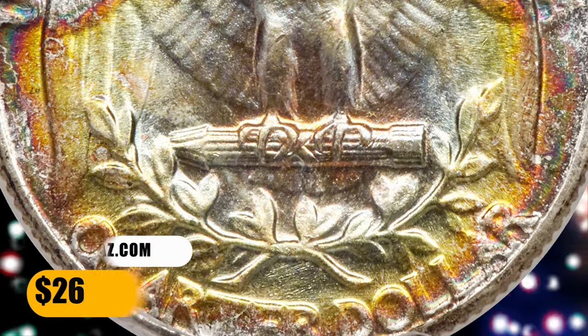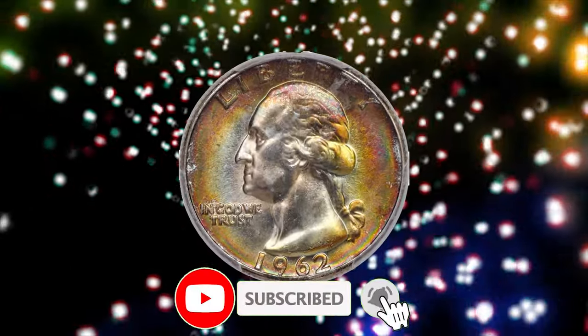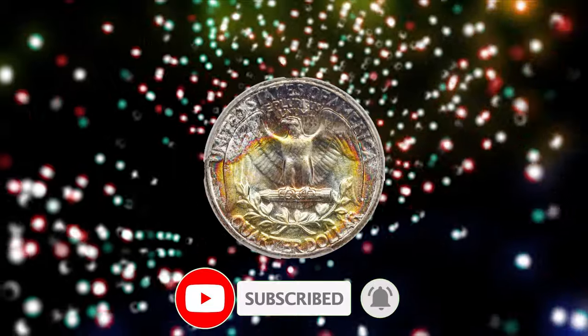Thanks for joining us today. Until next time, happy coin hunting, and may the rarest coins be in your collection. Don't forget to smash that thumbs up. Stay well.